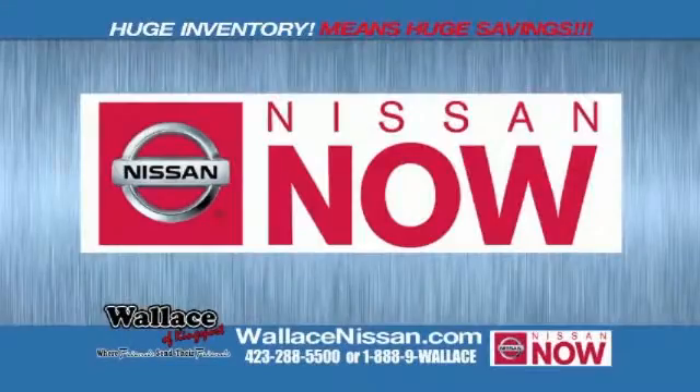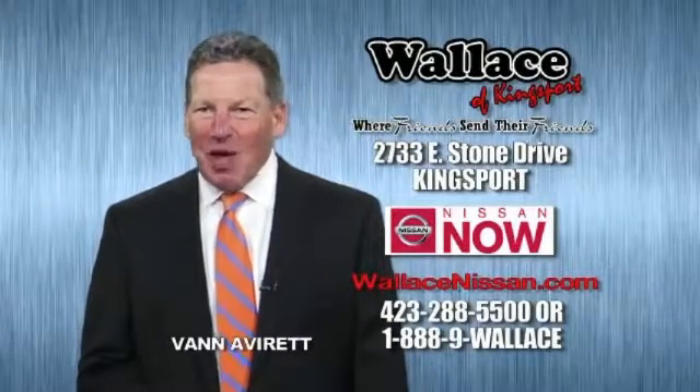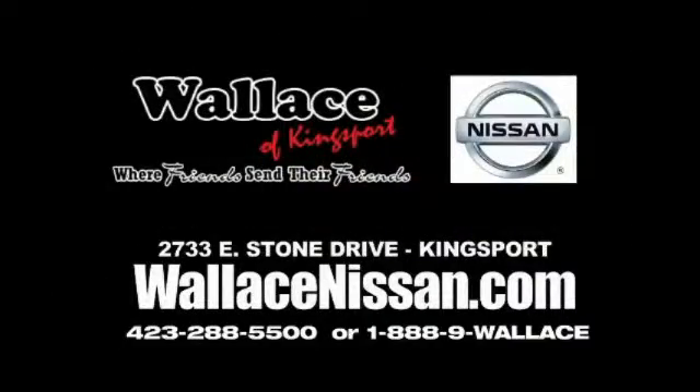Nissan Now Sales event and the Lifetime Warranty. This is Van Aver for Wallace Nissan of Kingsport. Make Wallace Nissan of Kingsport your destination dealership. Wallace Nissan of Kingsport, where friends send their friends.